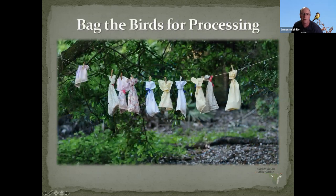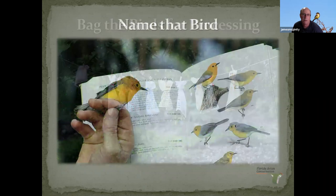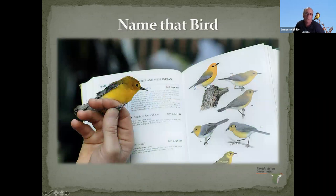Then we put them in these cloth bags, which might look stressful but actually calms them down — the birds can't see what's going on around them. We process them in the order we caught them. Before you can put a band on a bird, you need to know what kind of bird it is — you need to be able to positively identify it. That's where all those field guides come in.